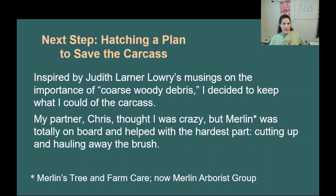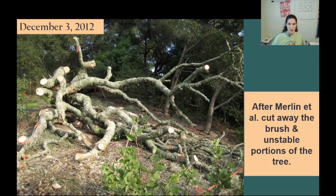Next, I hatched the plan to save the carcass of our fallen oak. My partner Chris thought I was crazy, but I contacted Merlin Schullenberger of Merlin Arborist Group, who I knew about because he volunteers his time to help re-nest raptors for the bird rescue center. He was completely on board and helped me with the hard part. I used orange flagging tape to mark where I thought cuts needed to be made to remove unstable portions of the tree. Merlin suggested a few modifications that enabled me to safely keep other interesting sections.